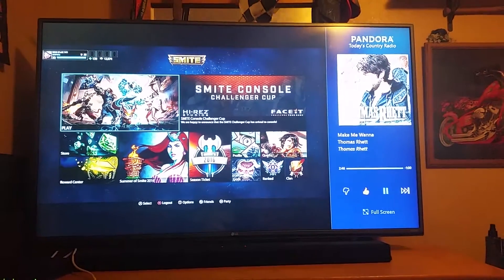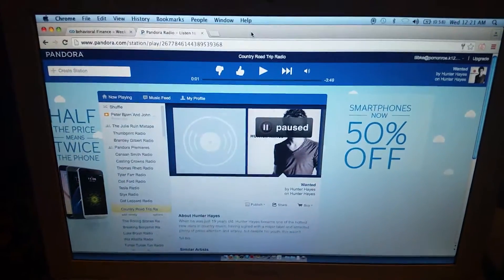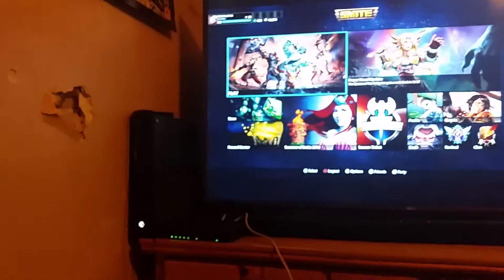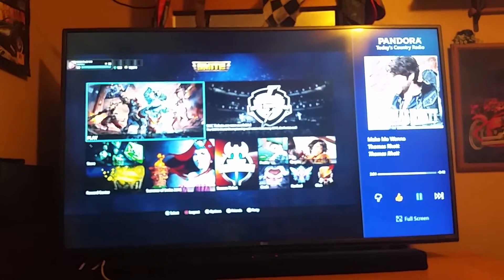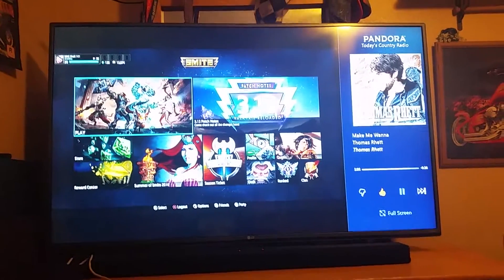It doesn't even show your full game — it cuts off and stuff. I've been Googling it all day and still haven't found anything. I've restarted my console several times and still can't find anything, so please let me know if you guys do find anything, because streaming-wise it just makes everything ten times easier.